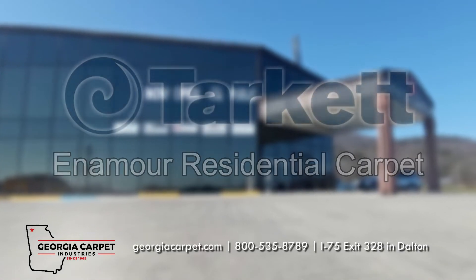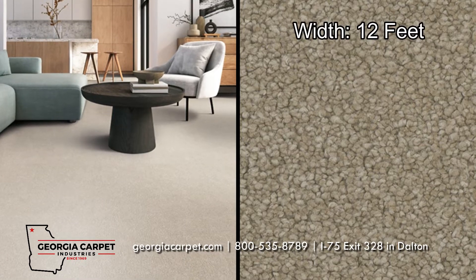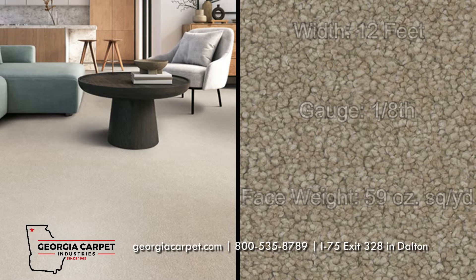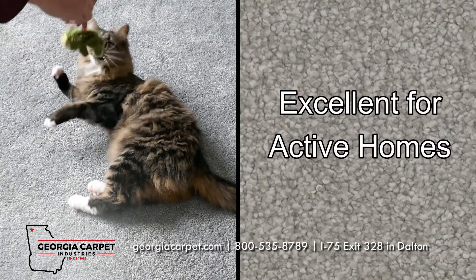Tarket Enamor is a beautiful and durable choice for your space. This residential flooring features a width of 12 feet, a gauge of 1/8, and a face weight of 59 ounces per square yard. This carpet is excellent for active homes with pets or kids, as it can stand up against the rigors of daily life.